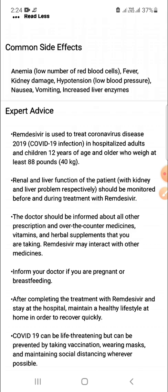Because Remdesivir may interact with other medicines, inform your doctor if you are pregnant or breastfeeding. After completing the treatment with Remdesivir, stay at the hospital and maintain a healthy lifestyle at home in order to recover quickly. COVID-19 can be life-threatening, but can be prevented by taking vaccination, wearing masks, and maintaining social distancing wherever possible.